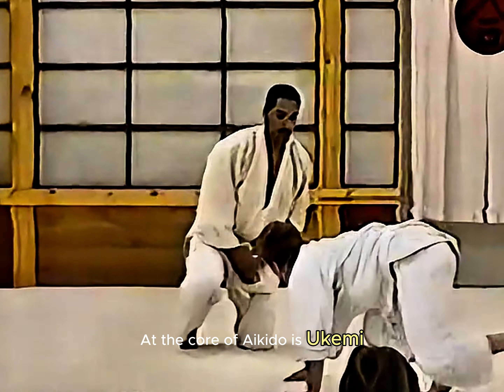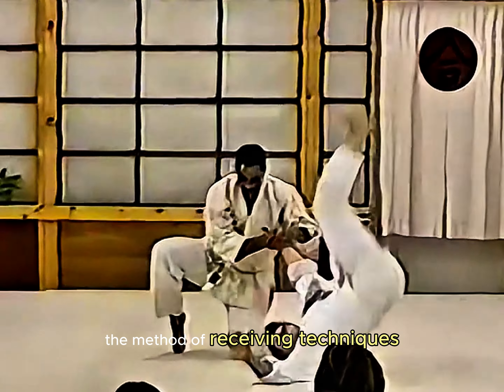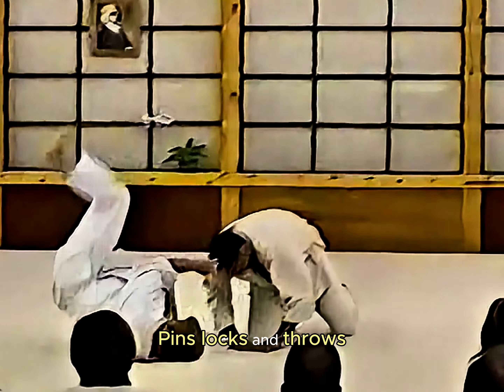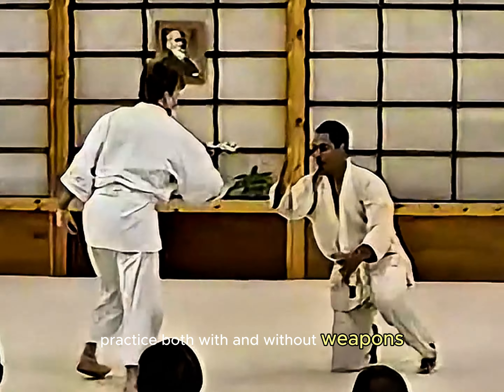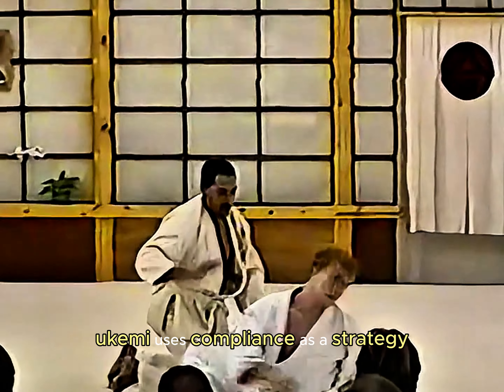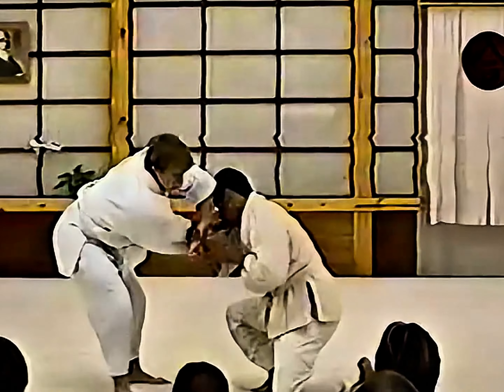At the core of Aikido is Yukimi, the method of receiving techniques — pins, locks, and throws. Practice both with and without weapons. Yukimi uses compliance as a strategy to resolve conflict.